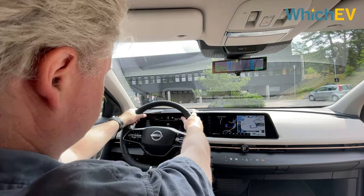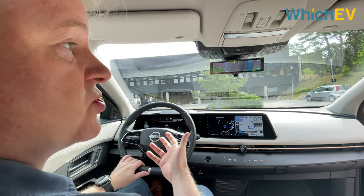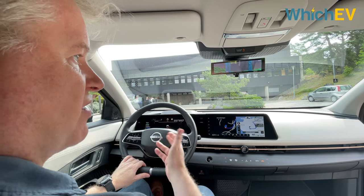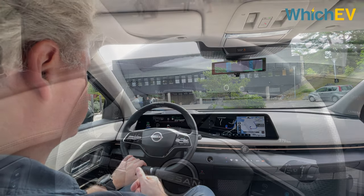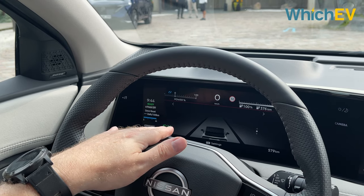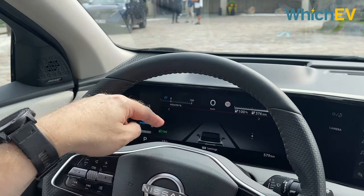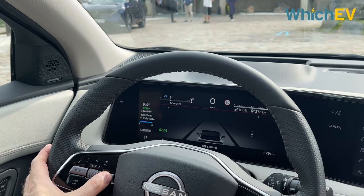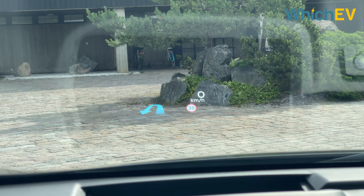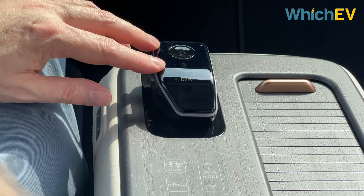The steering wheel has a slight flat bottom, a nice feel, with media and menu controls on the left and cruise control on the right. This car has Nissan's ProPilot system with NaviLink, which adds knowledge of road and traffic conditions to adjust the cruise control behaviour. There are two 12.3-inch LCD panels — the driver display shows speed at the top, range on the right, and power and regen on the left, plus ADAS information. The top trim also includes a HUD showing speed, speed limit, and sat nav information.